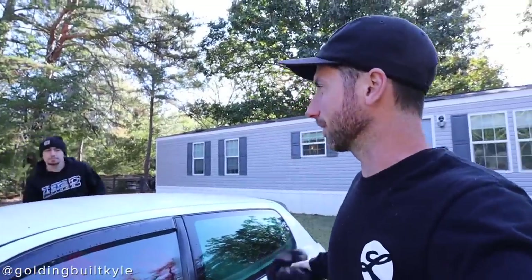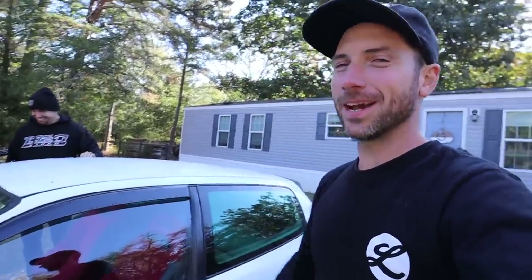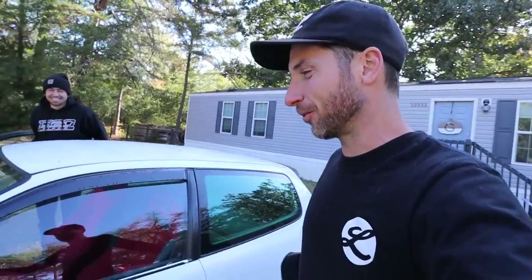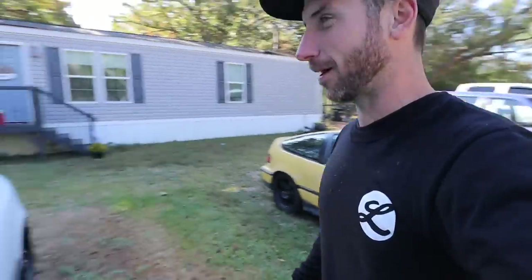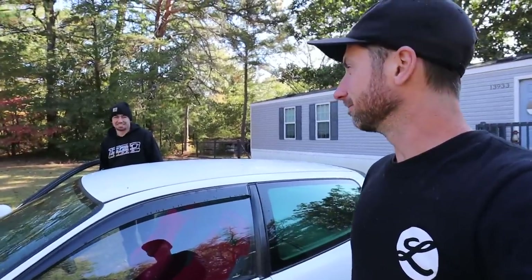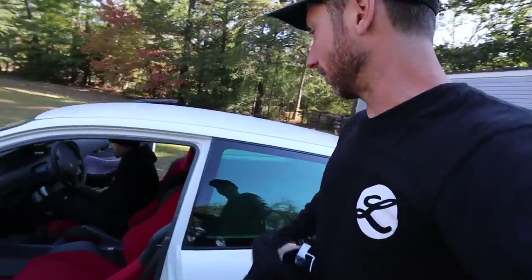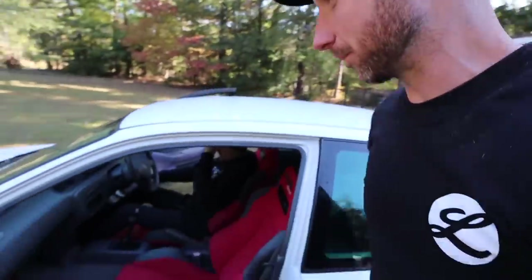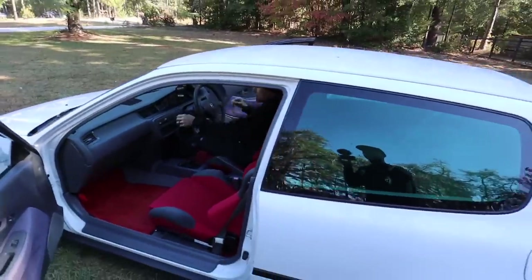Made it to Kyle's house in South Carolina. I'm back at Kyle Golding's house with an empty trailer, so that might be revealing something. Not really talking about what I'm here to get yet. It's a beautiful day — Kyle's freezing to death, he's lived down here too long. We're gonna go get Waffle House because Kyle loves Waffle House and so do I, and we're gonna take the JDM hatch that he's got.